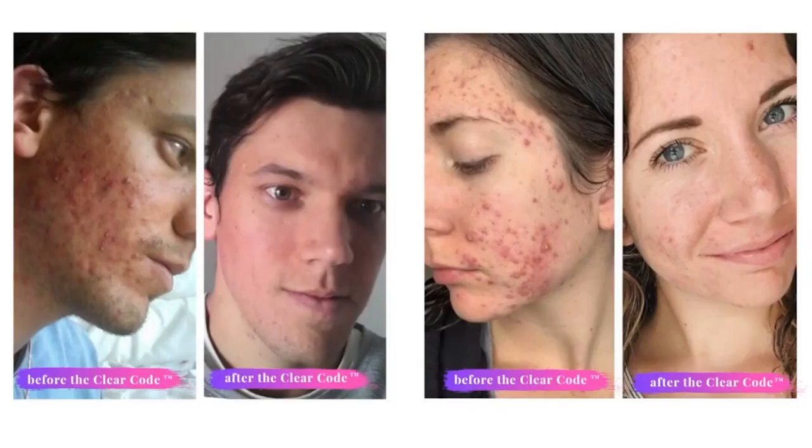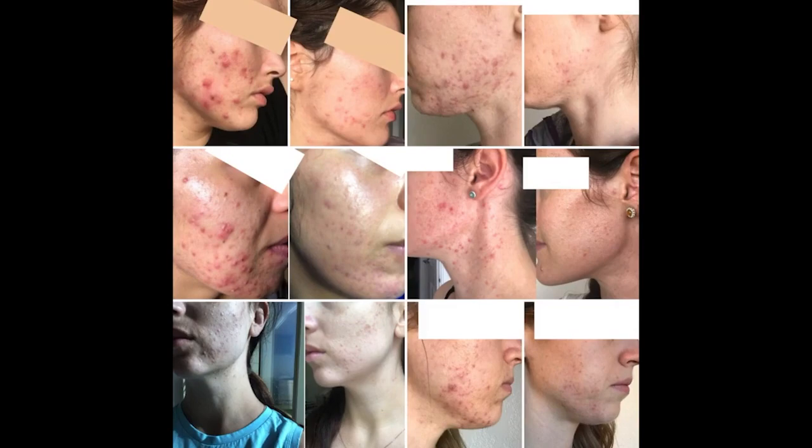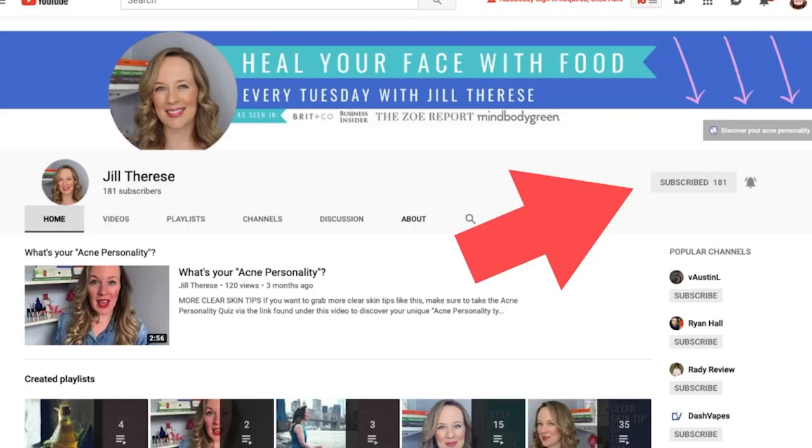Hi there, I'm Jill Therese and after 15 years of acne struggles, I finally cleared my skin naturally and created my acne clearing program, The Clear Code, to help you do the same. Seven years and thousands of clients later, I made it my life's work to get you clear skin without pills, creams, and or crazy hormones. So make sure you subscribe to my channel and hit the bell to be notified when I post a new video.